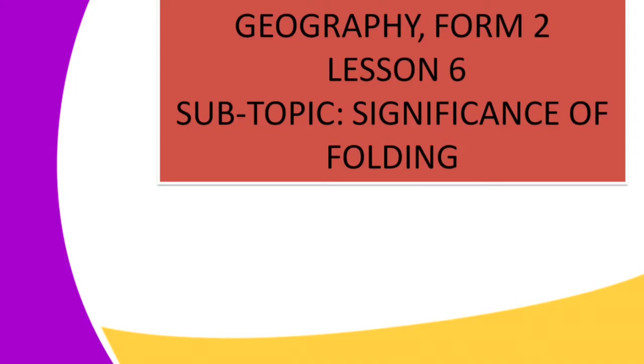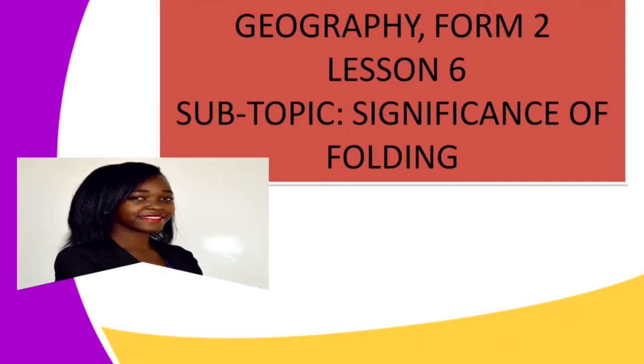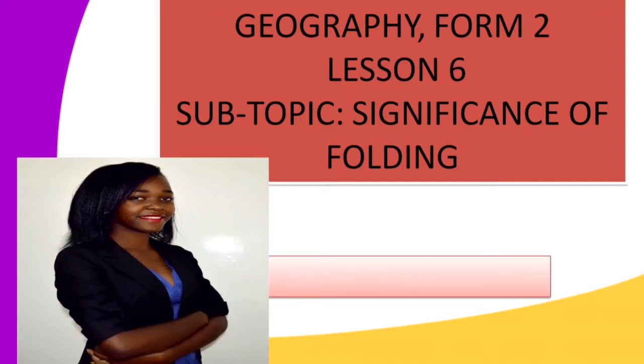Hello viewers, a warm welcome to Elemu TV where you watch and learn. I welcome you to our geography Form 2 lesson, that is lesson 6. Our sub-topic will be the significance of folding. I am your teacher, Madam Abigail Rachel.